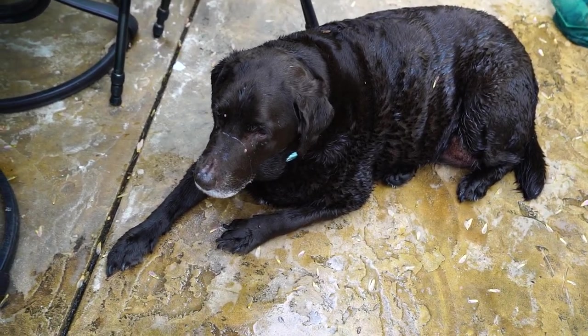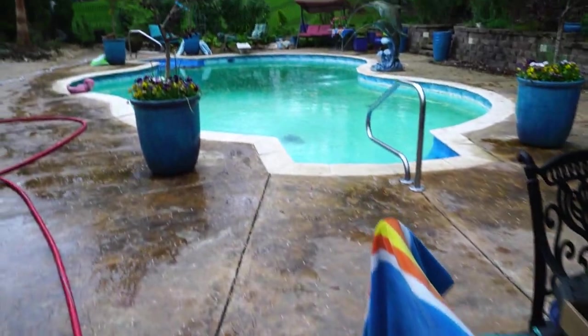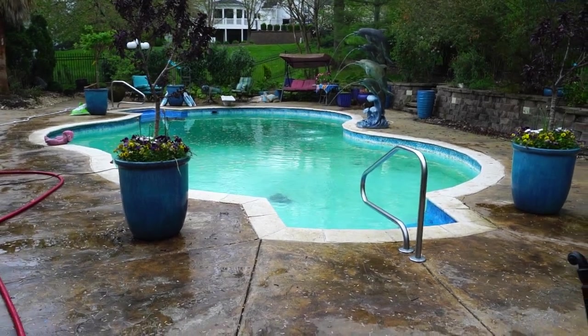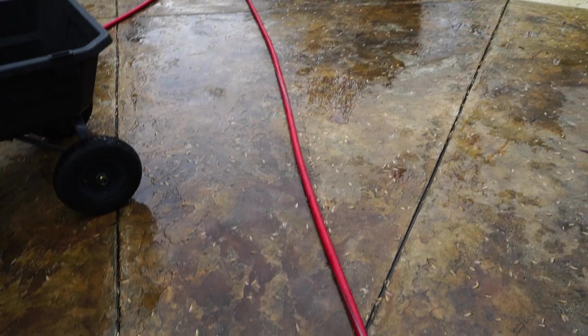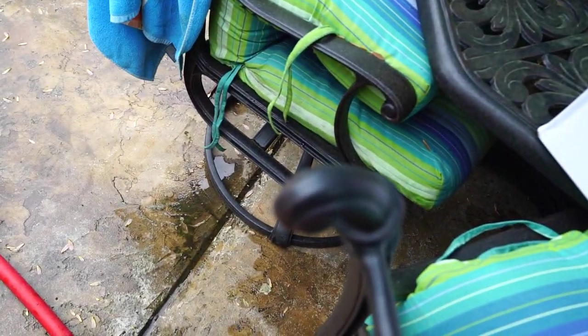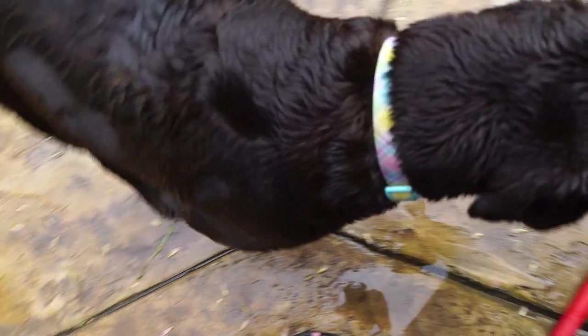Hey Toby. You're a wet baby. Did some swimmin'. Gloomy day. Toby and Turbo don't seem to mind. They've been in that pool, that swamp monster. He's around here somewhere. The patio is sopping wet — that's not from rain, that's from Turbo. So he was under the table. How did I know you were under there?